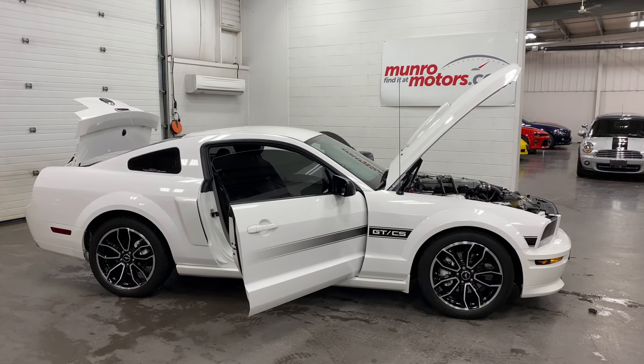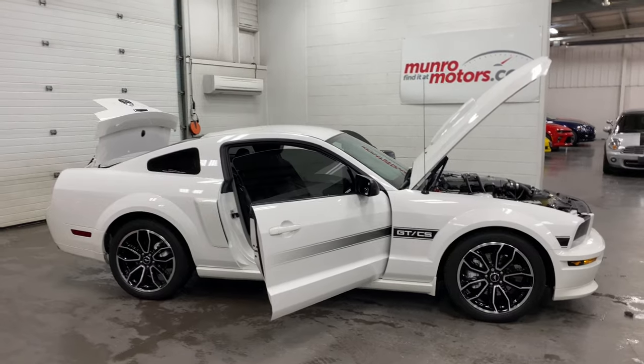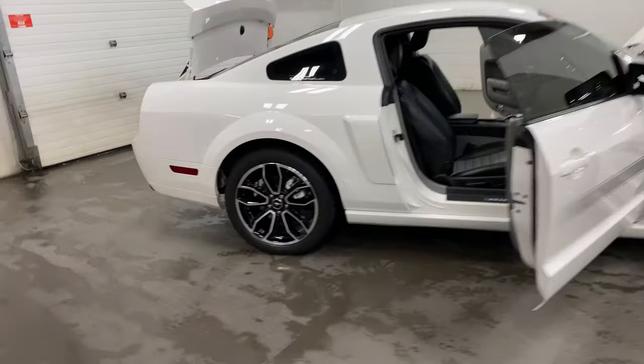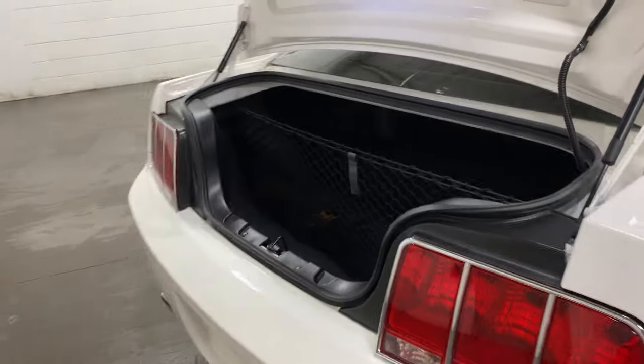Welcome to MonroeMotors.com. Here we have a 2009 Mustang GT California Special, beautiful arctic white — a gorgeous color on this car with all the nice accents on it.